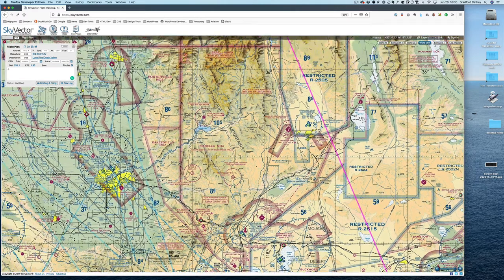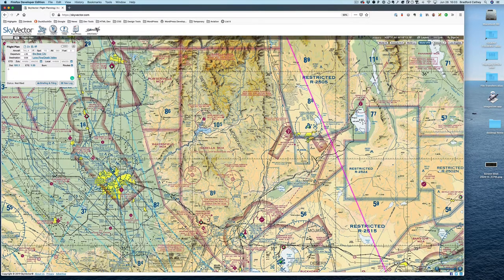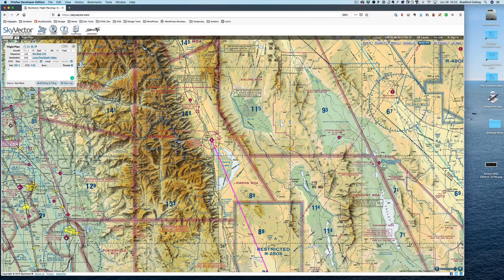There's one other area here, differentiated by the magenta hashed line. Restricted is the blue, and this other area is surrounded with magenta. This is called an MOA - this is the Isabella MOA, which stands for Military Operating Area. It's got some restrictions, and you can see those at the top of a sectional.